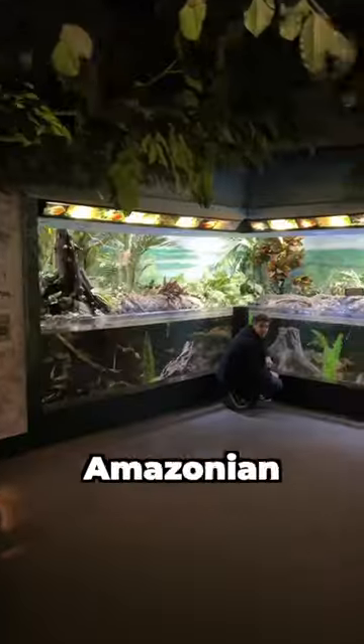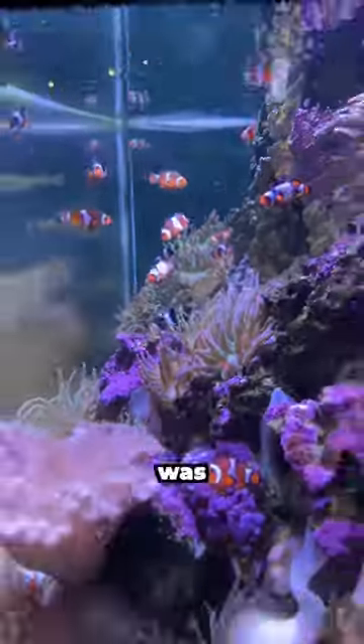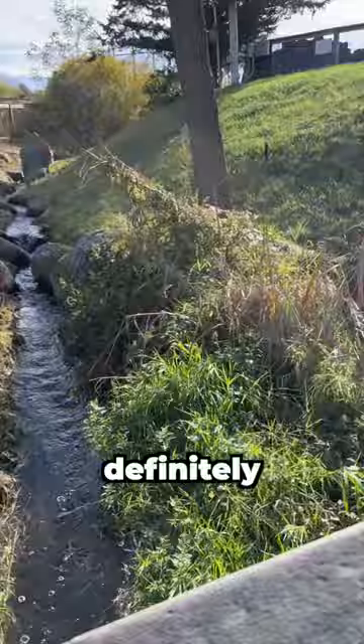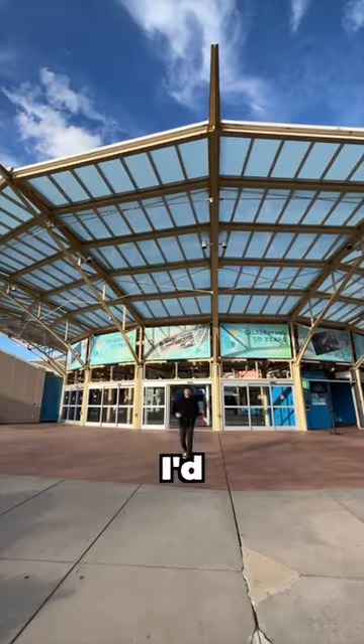They also had these spider crabs, an awesome Amazonian tank, a huge community of clownfish and anemones, and right behind that was an alligator snapping turtle. The best time to visit this aquarium is definitely in the warmer seasons. It's not the biggest, but it had a lot of charm — overall I'd give it a 7.8.